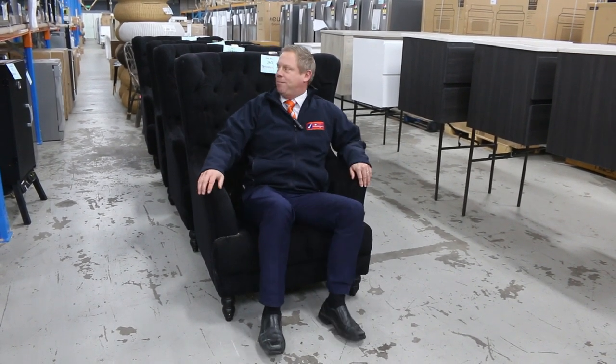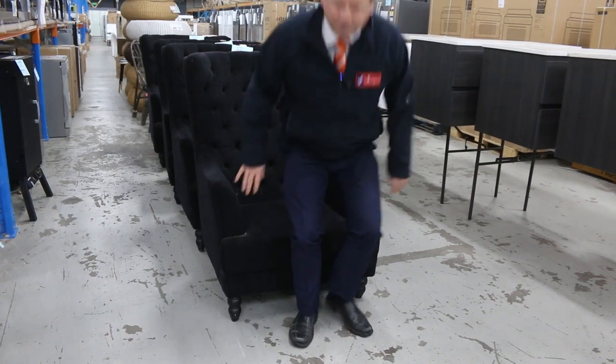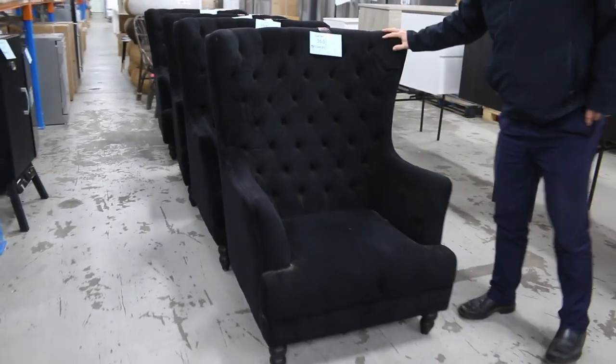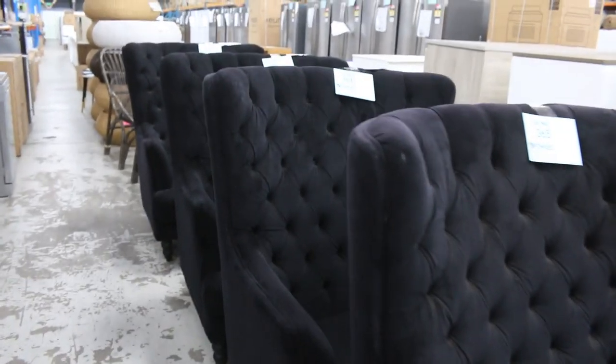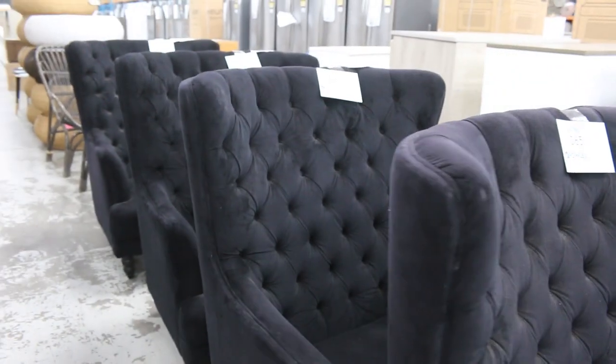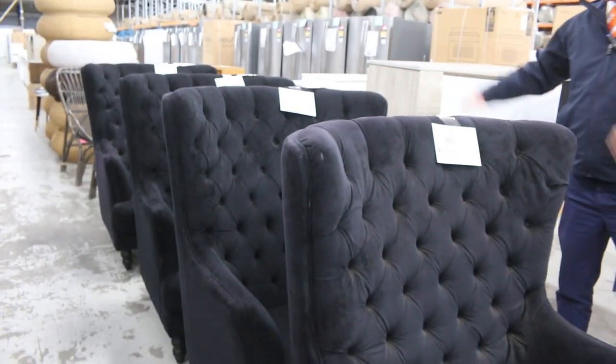It's a bit hard to get up from this beautiful chair. We've got four of these beautiful black velour wingback chairs, absolutely sensational. I'll start them all the way at $1 each, no reserve, and they'll make someone very happy. Very nice, very comfortable.